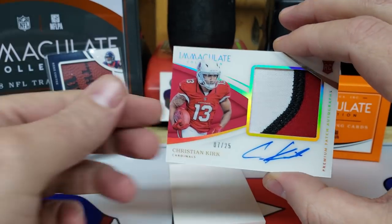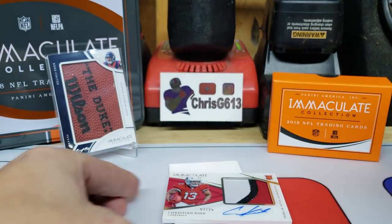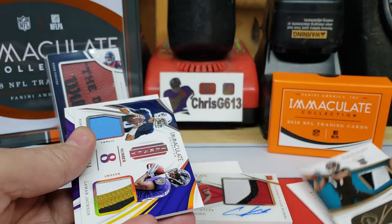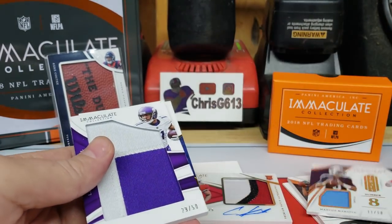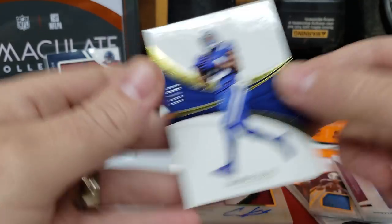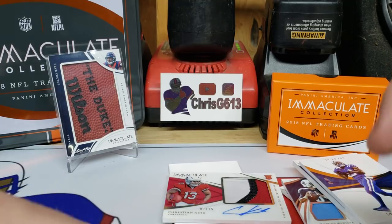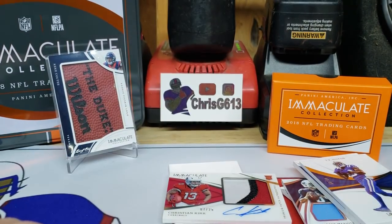I'm pretty happy with that, guys. Got a 1-of-1 on-card auto, Christian Kirk RPA out of 25, a Lamar patch, the redemption, the DJ Chark eyeblack patch out of 99, the Mariota-Lamar dual relic, the Laquan Treadwell giant patch, and then the base T.Y. Hilton. That stuff was pretty cool, man. I got a lot of good stuff coming up — and of course we can't forget about that 1 of 1 I pulled. If you haven't, click that subscribe button, ring the bell, give me a thumbs up or comment below because I can't wait to show you what's next. See you later, guys.